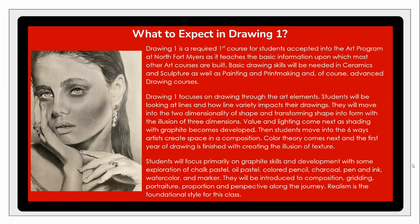For students accepted to the school, all incoming freshmen will be required to take Drawing 1. In this course we re-establish the foundation of drawing — from line variety and its impact, to dimensionality, transforming shapes, and the illusionary concept of three-dimensional space on a two-dimensional plane. We also focus on value, scale, composition, and color theory, setting students up for the best possible success over their four years with us.